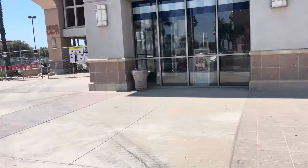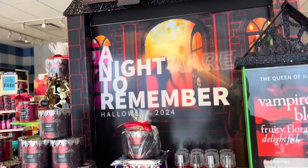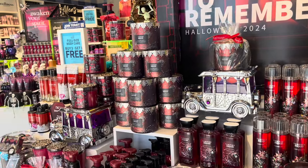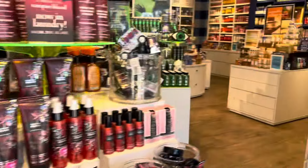And now I'm going inside the store in... I believe this is Paris? P-E-R-R-I-S. Not Paris. Oh, I wish there was Bath & Body Works in Paris. But let's see what kind of fall finds we have in this store.